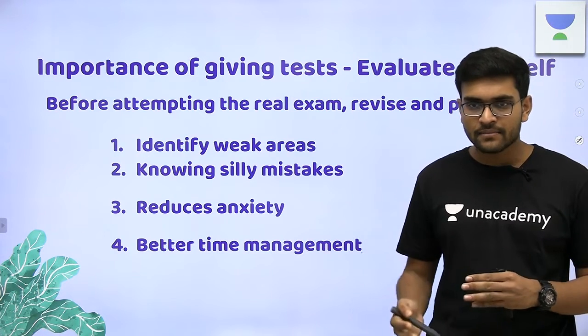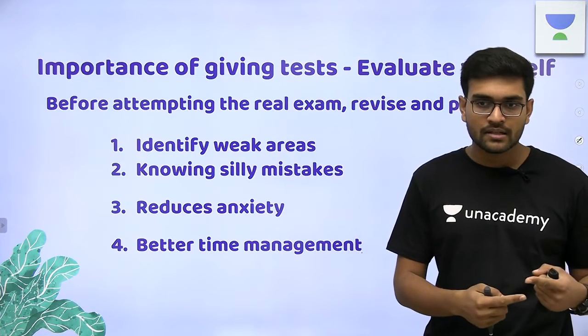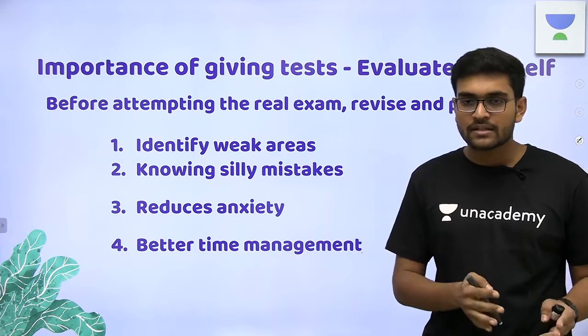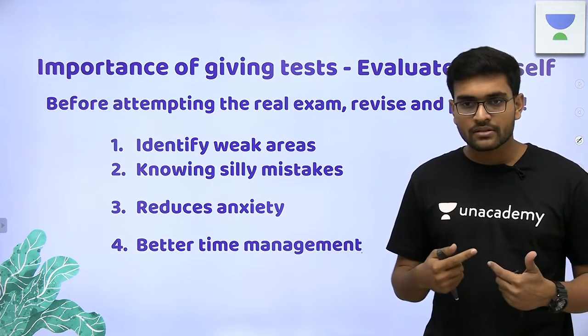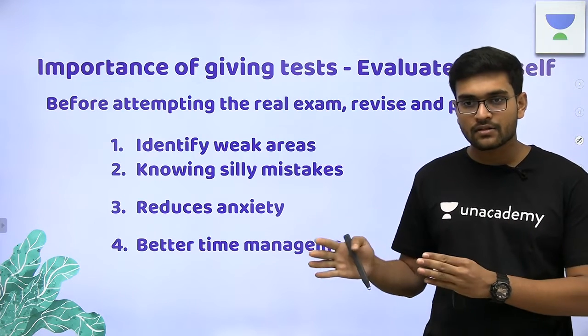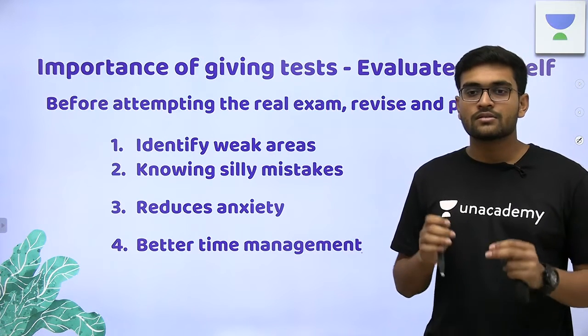If you are spending a lot of time just thinking, 'What should I do now? Should I do these questions? Should I skip these questions? Should I do physics and chemistry?' — you will realize this when you practice yourself. Once you know what works for you, you don't worry about such things in the real exam. You just focus on solving questions.